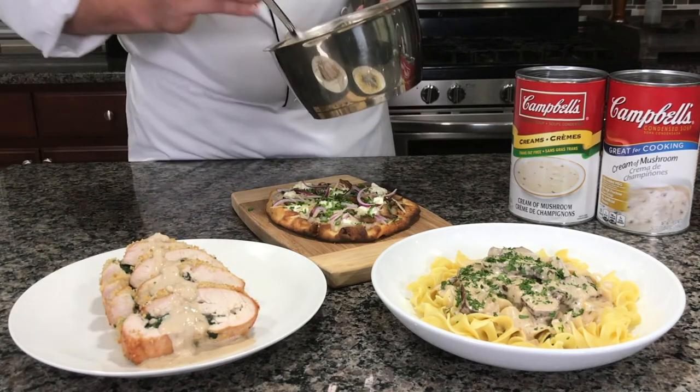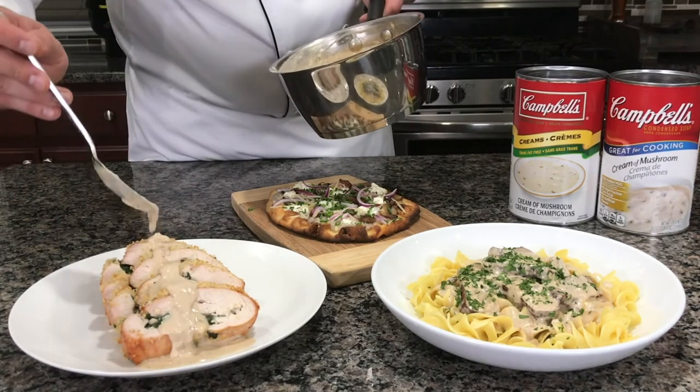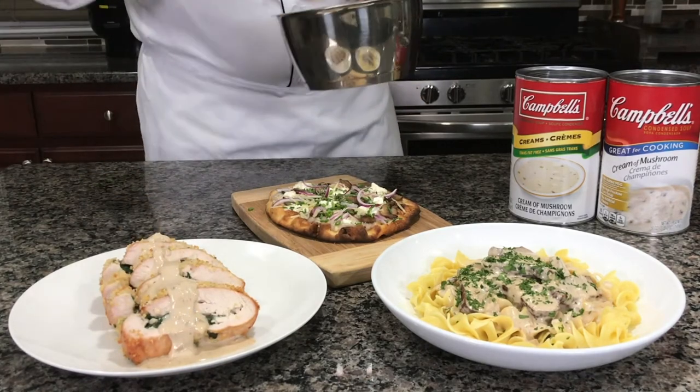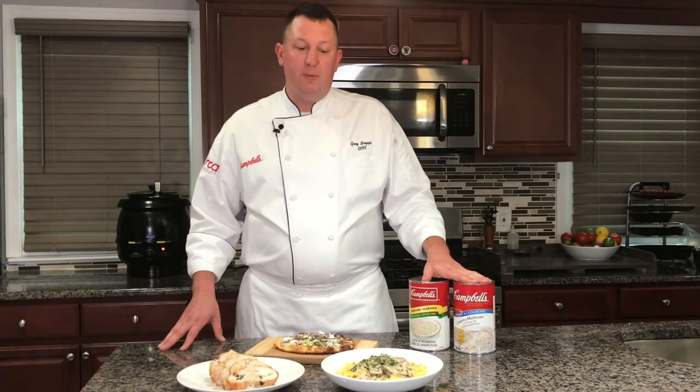Operators can extend their inventory and reduce labor with these soups because they're versatile and offer a lot of different usage throughout your menu. Using the cream of mushroom soup, we can easily make some really upscale and interesting dishes.